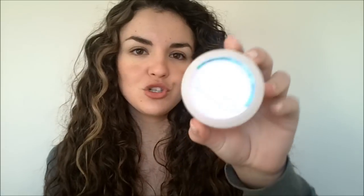My favorite moisturizer of the year is without a doubt the Organic Surge Blissful Daily Moisturizer for normal skin. It's a water-based cream — very hydrating but doesn't leave your skin greasy. It sinks in and has worked amazingly well for my skin. My skin's been quite dehydrated and it just drinks it up.